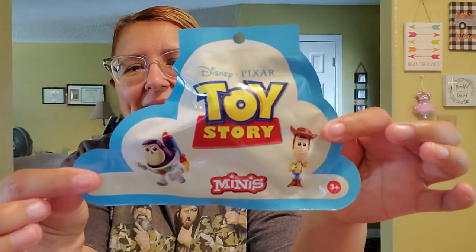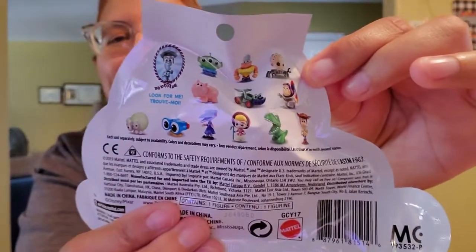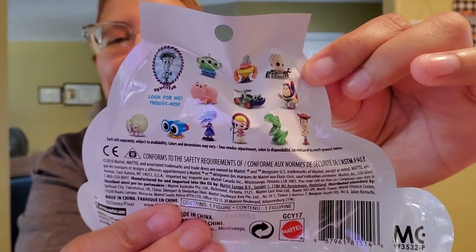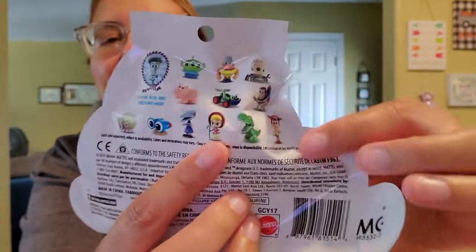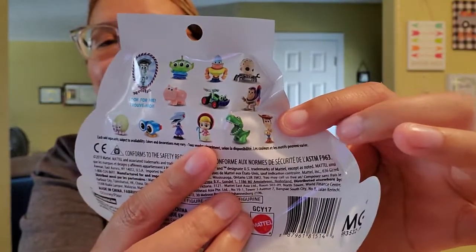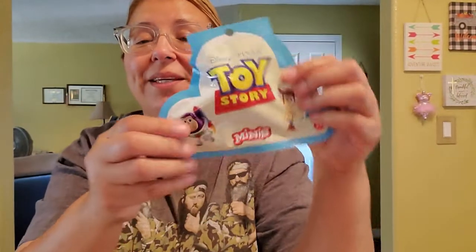The first thing I got was this Toy Story blind bag. These are the ones you can get right there. I was sad because I thought these actually had a Forky, but they don't. This one here is Kimberly's favorite, and this Woody right here is my granddaughter Johanna's favorite, so if he's in there we're going to be giving this to her.